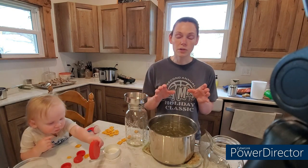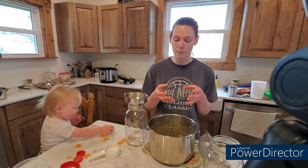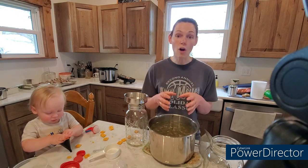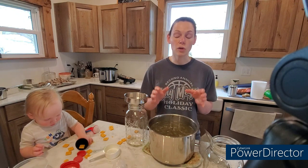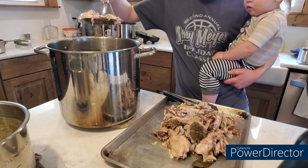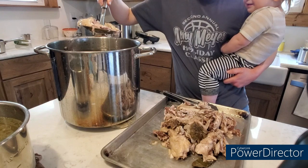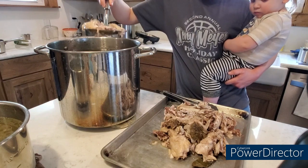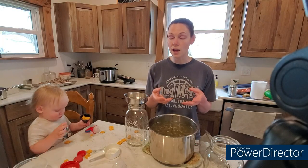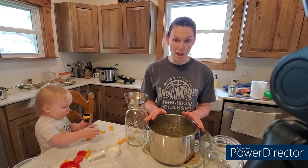So after you take the drumsticks, the thighs, the wings, the breasts — just the bone carcass that is left after that. I had that all in the giant box that I got yesterday, and those are great for making stocks. That's what I have in this pot here. In my larger four-gallon pot, I had several frames as well. I just took those out and they're cooling on a baking sheet because there's quite a bit of meat left. So I'm going to take that meat off, and today I'm going to make a broccoli rice chicken casserole.